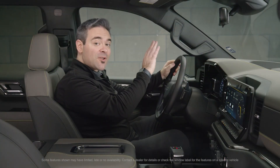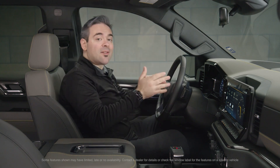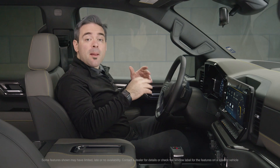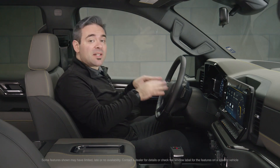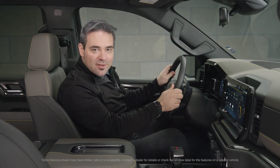The cockpit of the ZR2 offers a commanding position and excellent view of the road or trail ahead of you. With a 10-way power adjustable memory programmable seat, power adjustable mirrors, and power tilt and telescopic steering, there's a just right position for everybody.